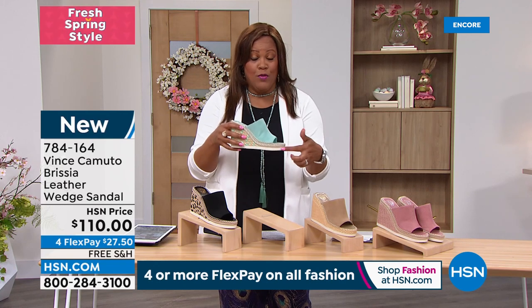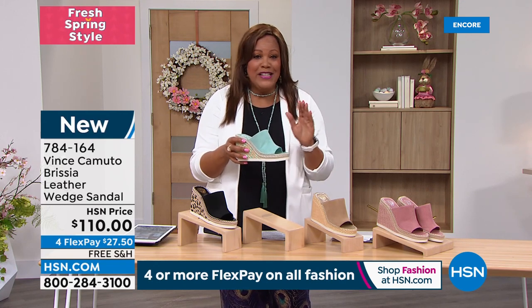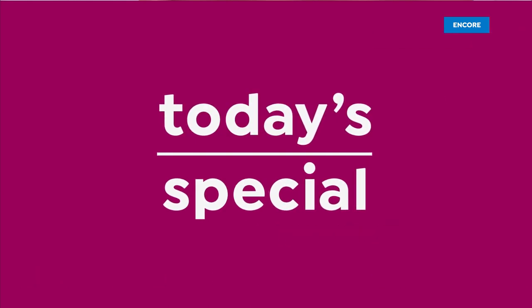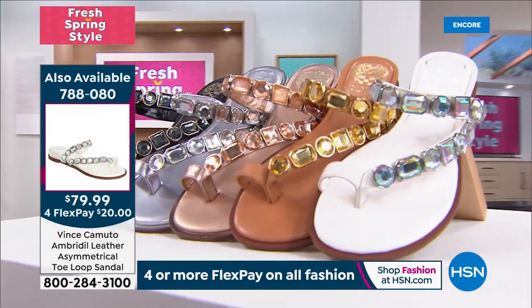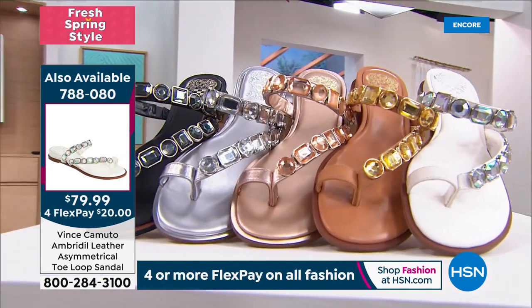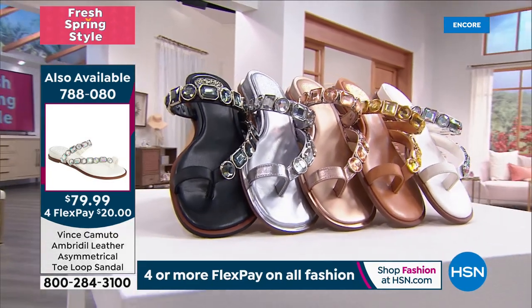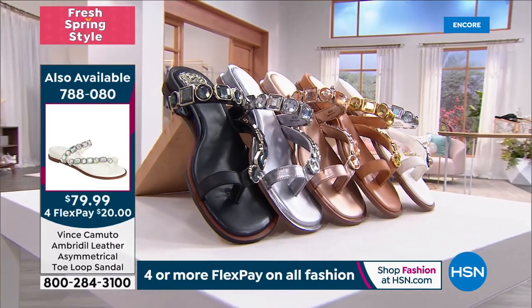You want the platform, ladies. If you want height and don't want it to feel like a heel, this is not going to feel like a heel. Also, I'm wearing the today's special — that beautiful jeweled statement sandal. It's effortless, like barely there. You have a gorgeous asymmetrical strap and those beautiful sparkling crystals.